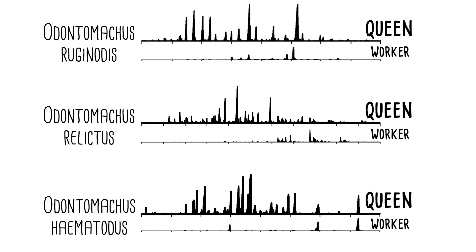These are the different species that I was looking at. At the top you have the queens and at the bottom you have the workers. As you can see in all three species, the queen signature is different between species.